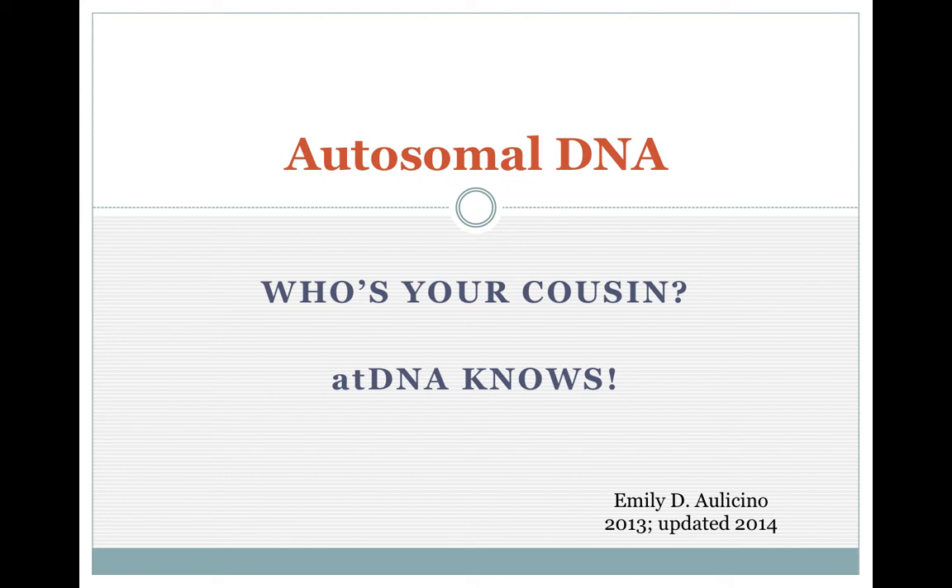Ladies and gentlemen, it gives me great pleasure to introduce our next speaker. Emily Olasino has a B.S. in History, a Master's in Education, and is ISOG Regional Coordinator, a member of the Association of Professional Genealogists and the Genealogical Council of Oregon. Emily is a retired school teacher who runs several projects, including 11 surname projects and various other projects on Family Tree DNA. She's come all the way from Oregon — please give her a very warm welcome.